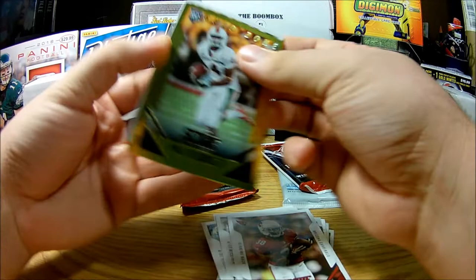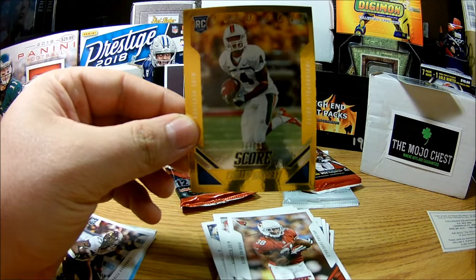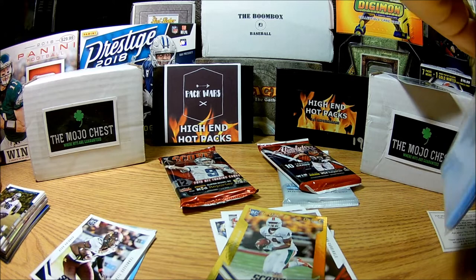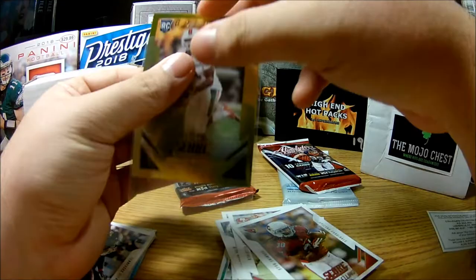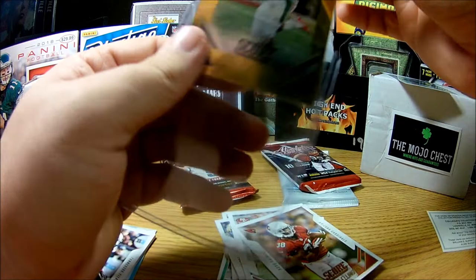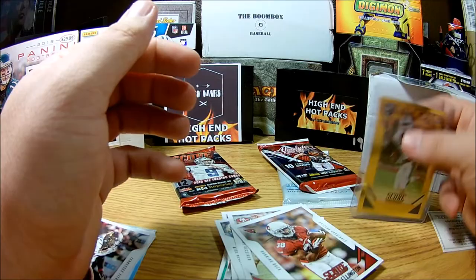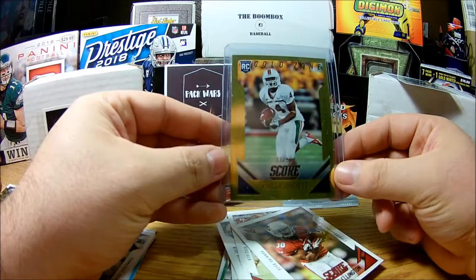And then we have a Rookie Gold Zone — Philip Dorsett, 28 of 50. That's really nice! Let me grab more sleeves and throw that in a top loader. I only got one sleeve out because I didn't anticipate really getting anything. This isn't bad at all — that's really cool. Philip Dorsett rookie, 28 of 50. That's not bad, it's pretty low printed. It's cool.